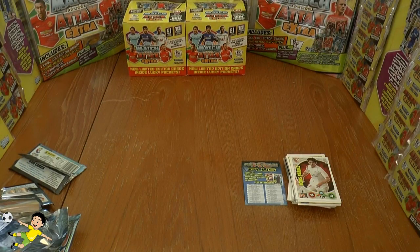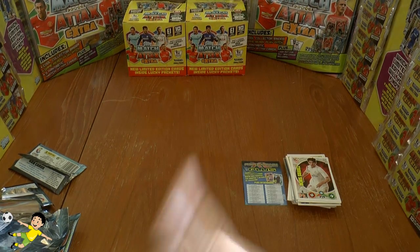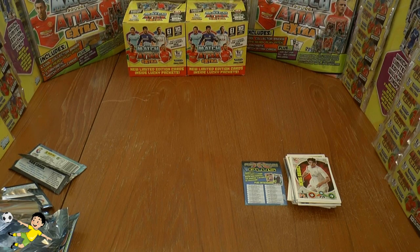So that completes the eight-pack opening of the Adrenaline Excel Liga BBVA 2014-15. Don't forget to give the video a thumbs up guys, and I'll see you all in future openings. Until then, adios.